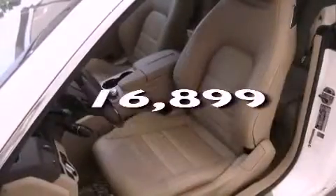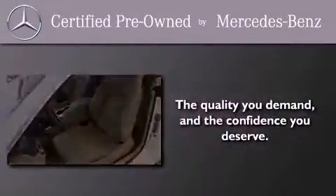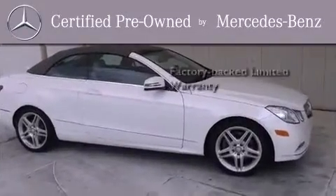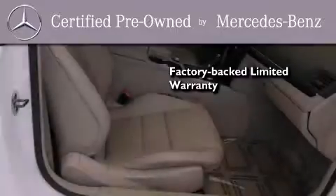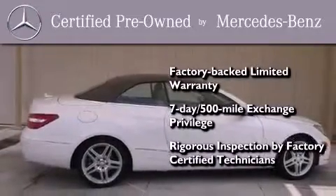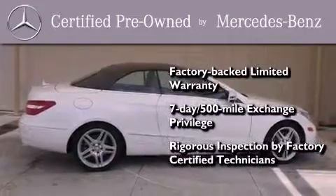This vehicle has fewer than 17,000 miles on the odometer. This certified Mercedes-Benz isn't your typical used car. It comes with a one-year factory-backed limited warranty with no deductible, a 7-day, 500-mile exchange privilege, and virtually every system was rigorously inspected by factory-certified technicians. Consider it with confidence.